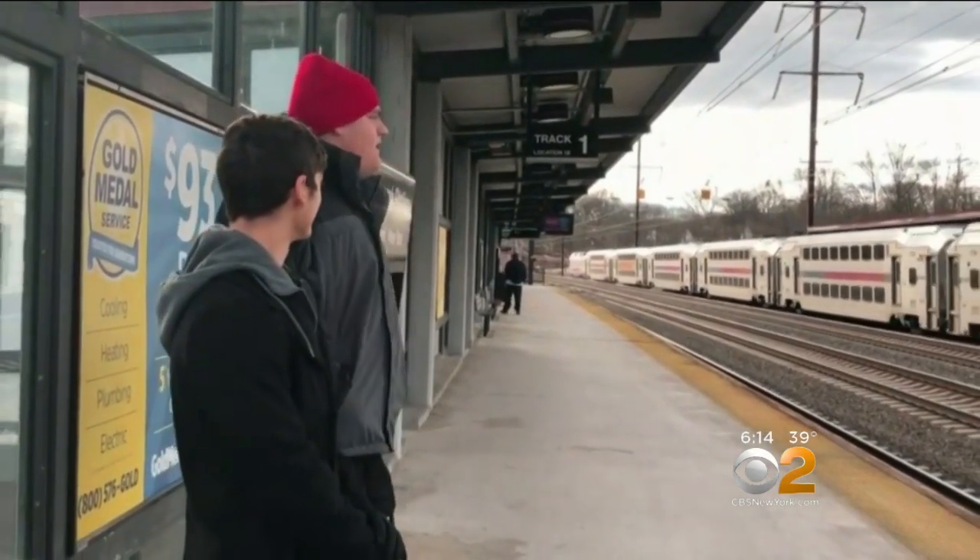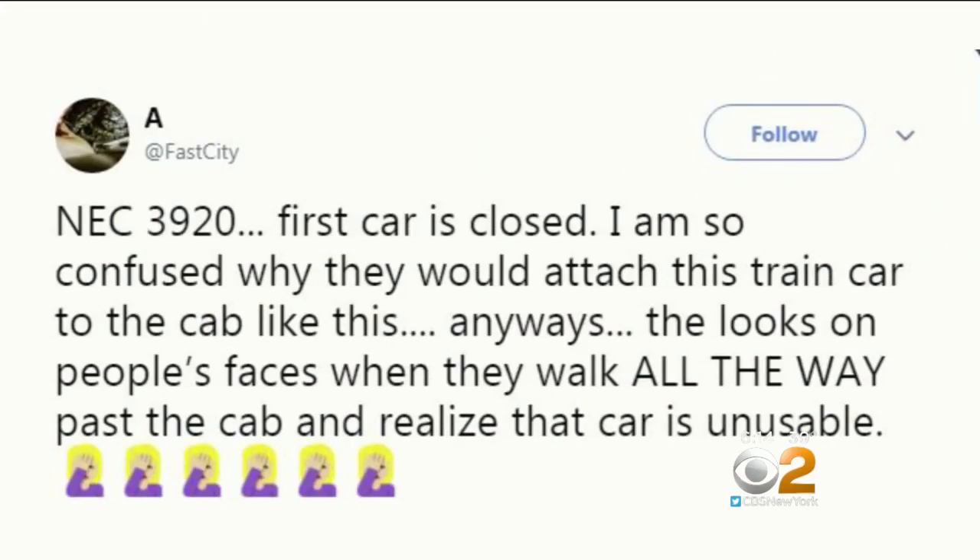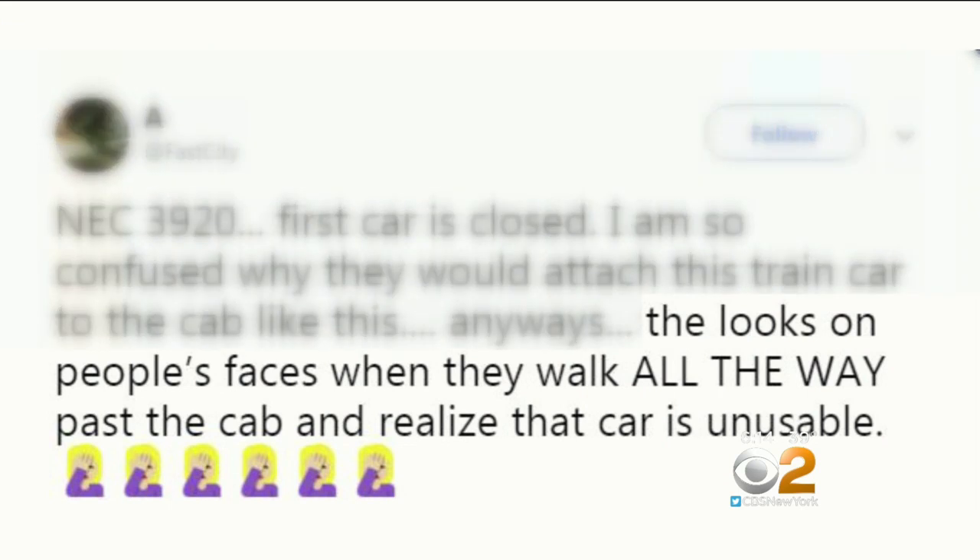Some riders are frustrated, running to hop on the first passenger car, then finding the doors are locked. As one commenter writes: the looks on people's faces when they walk all the way past the cab and realize the car is unusable.